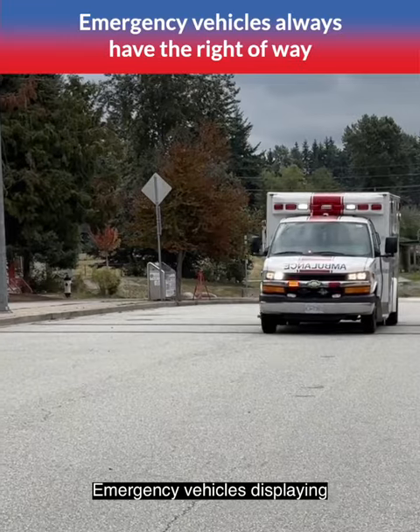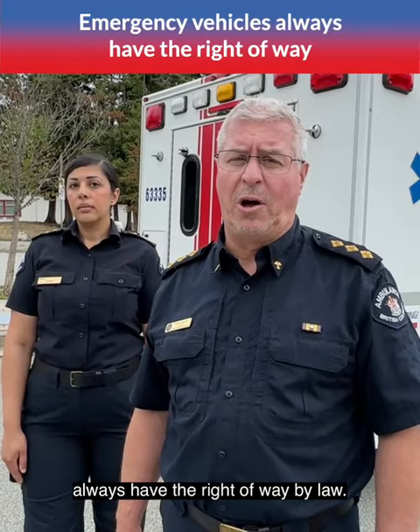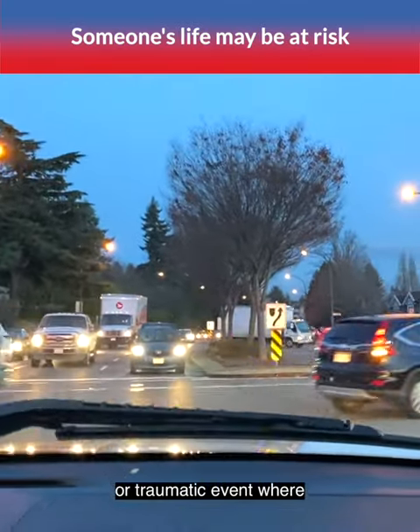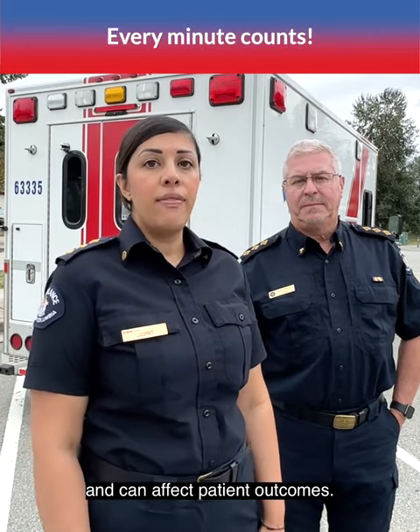Emergency vehicles that are displaying flashing lights and sirens always have the right of way by law. An ambulance traveling with lights and sirens means that paramedics are responding to a medical or traumatic event where someone's life may be at risk. Every minute counts and can affect patient outcomes.